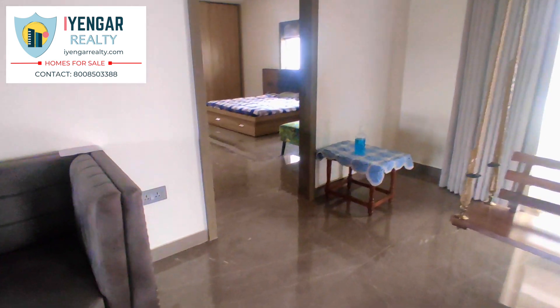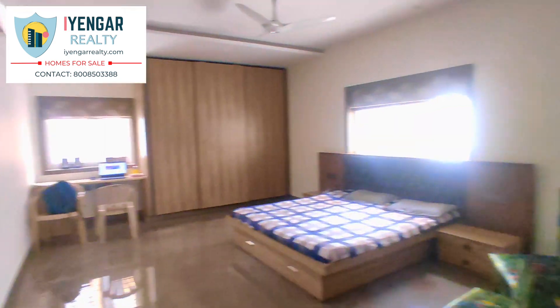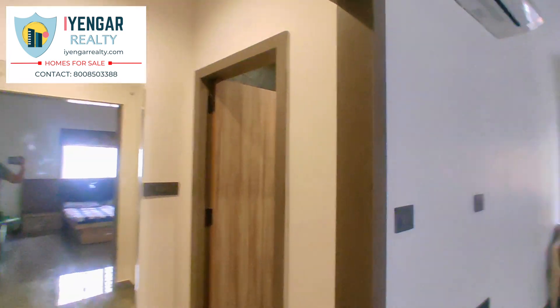Lastly, heading into the master bedroom. This grand room is of size 20 by 14 feet wide. It has a separate dressing room and a washroom of size 12 by 5 attached to it.